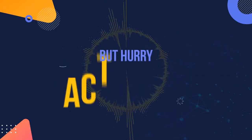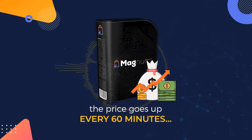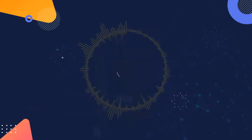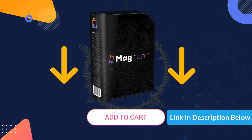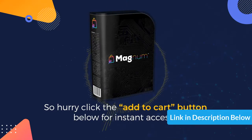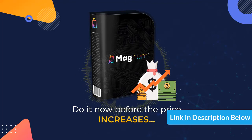But hurry, act fast, because the price goes up every 60 minutes. If you come back later, you will pay more. So if you want to tap into the billion-dollar online shopping craze and claim your slice of the pie, click the add to cart button below right now to lock in your fast action discount and get instant access to Magnum at an affordable one-time price. Click the add to cart button below for instant access — do it now before the price increases, and we'll see you on the inside.